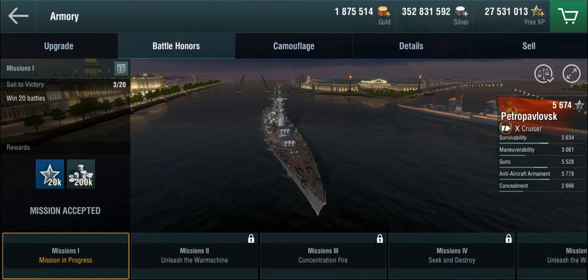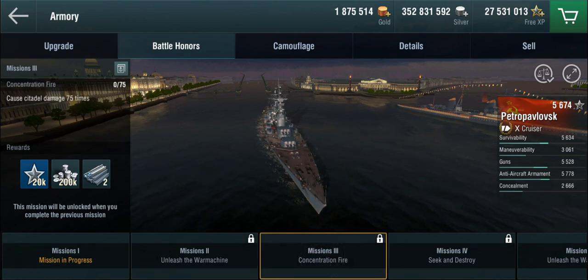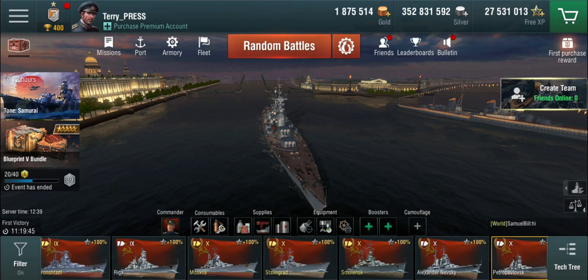For the battle honors, since this is a tech tree ship: you can win 20 battles, achieve 1.8 million points of damage — definitely doable — 75 citadels which should be around 10 games or so, 40 cruisers destroyed, and 105,000 points of damage in one battle, which is doable if you're lucky.